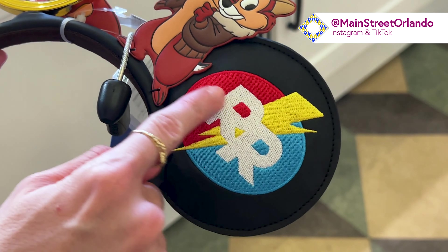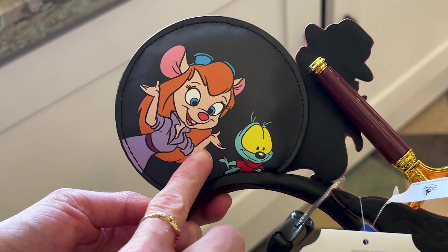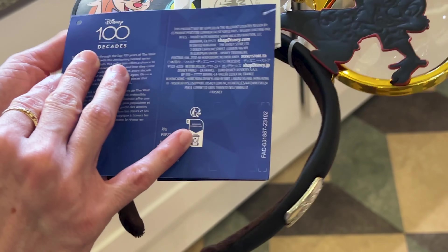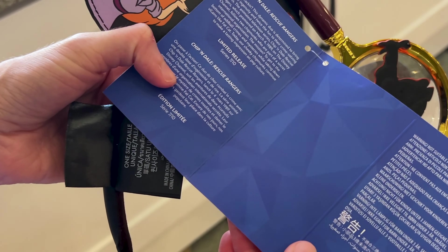Rescue Rangers, nice and embroidered on there. And in the back we have more characters — that's so cute. Let's get these ears. The price on these ears — they are $40 — and this is what they look like on the head.